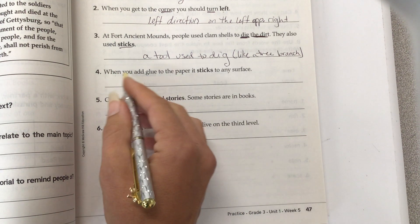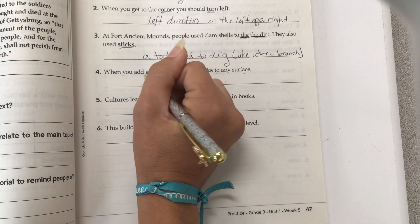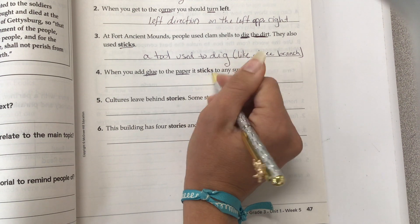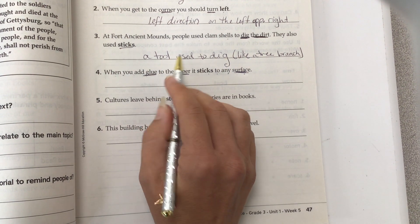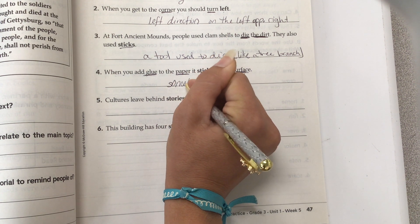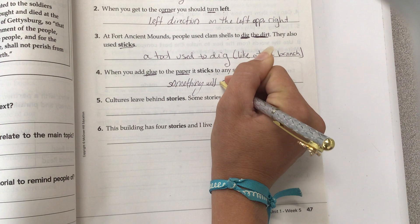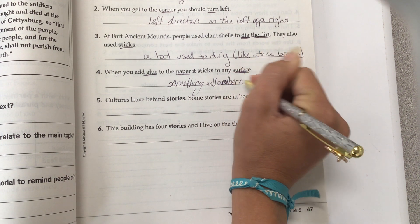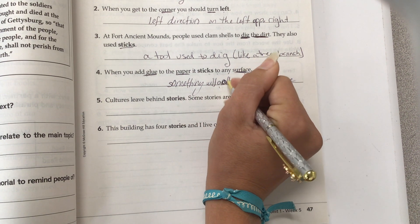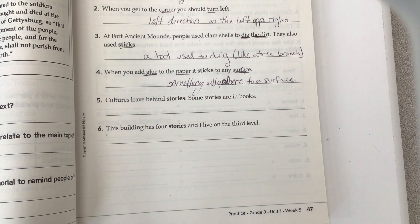Number four. When you add glue to the paper, it sticks to any surface. So I'm going to underline glue, paper, and surface. Those will help me know that this kind of "stick" is not the tool — it means that something is sticky, or adheres — A-D-H-E-R-E — adhere to a surface. Adhere is another word for stick to a surface. Now I want you to do five and six. These two have the word "stories." Underline your clues.